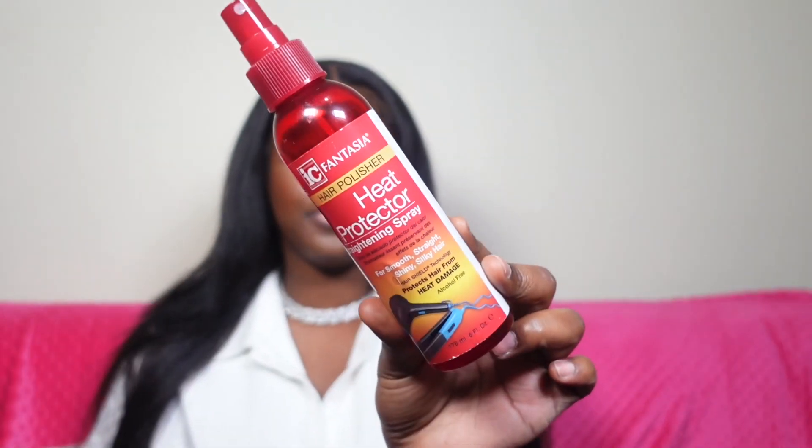The first thing we have — I'll do hair first because I only have a few hair things. The first one is this Fantasia heat protecting spray. I know y'all have probably seen me use this forever. I literally cannot go without this heat protecting spray. This is something that stays in my kit. No matter how many different things I try, this heat protectant is a must-have.